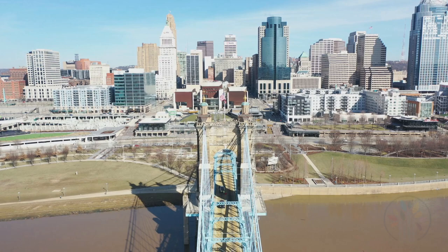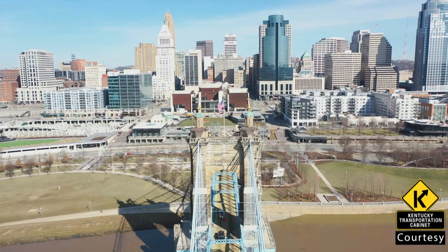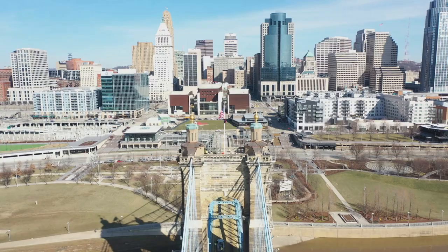Moving towards the south face of Anchorage 2 here on the Cincinnati side, we've got most of our Dutchman set and most of our tuck pointing completed. Really the whole face is pretty buttoned up except for some of the outstanding stone repairs and masonry patches.